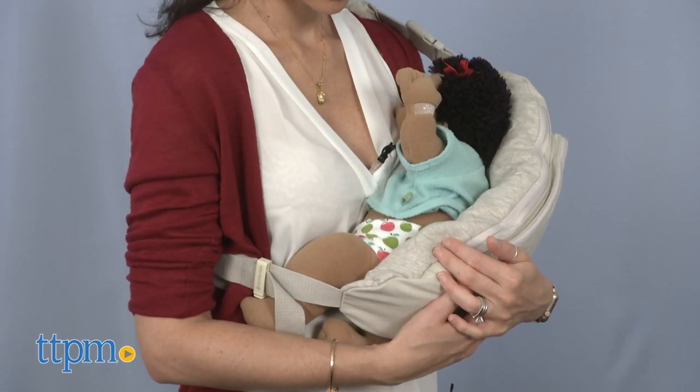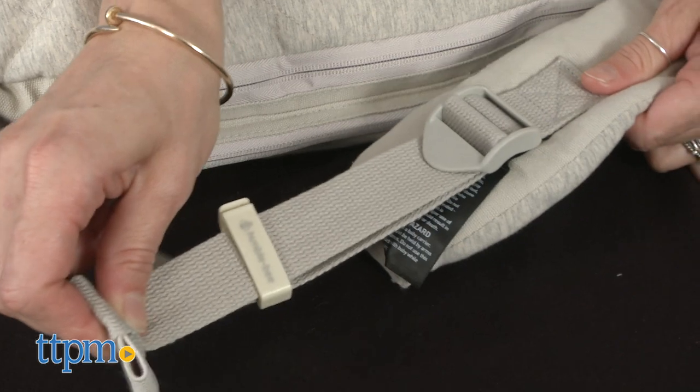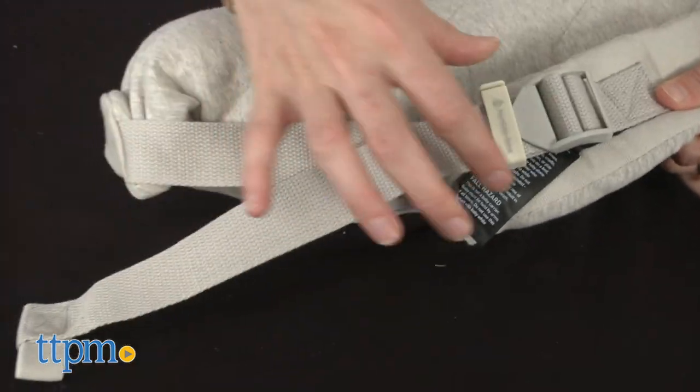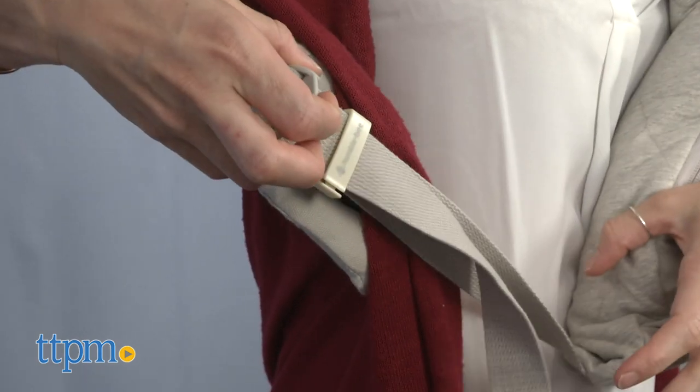The ultra plush shoulder strap is fully adjustable to fit any and all sizes of moms, dads, and babies, and it wraps securely around the body with an easy one-handed adjustment and safety strap clip.